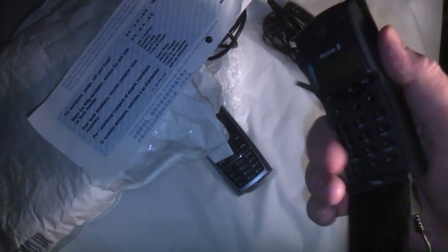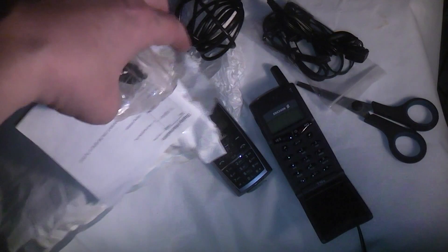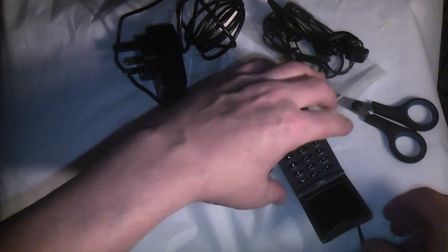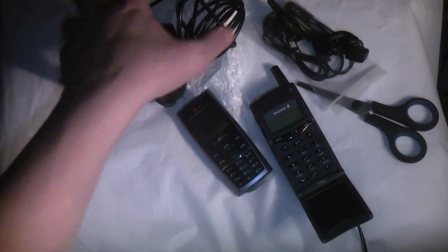The Ericsson is still not charging. The seller said in his emails that it definitely worked, but it seems apparent that it definitely doesn't. I'll try that again later. In the meantime I'll very quickly try the LG handset and see if that works.